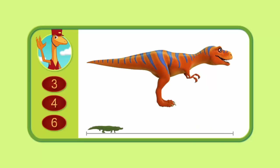Let's try another. About how many alligators long is this Tyrannosaurus? Three, four, or six?